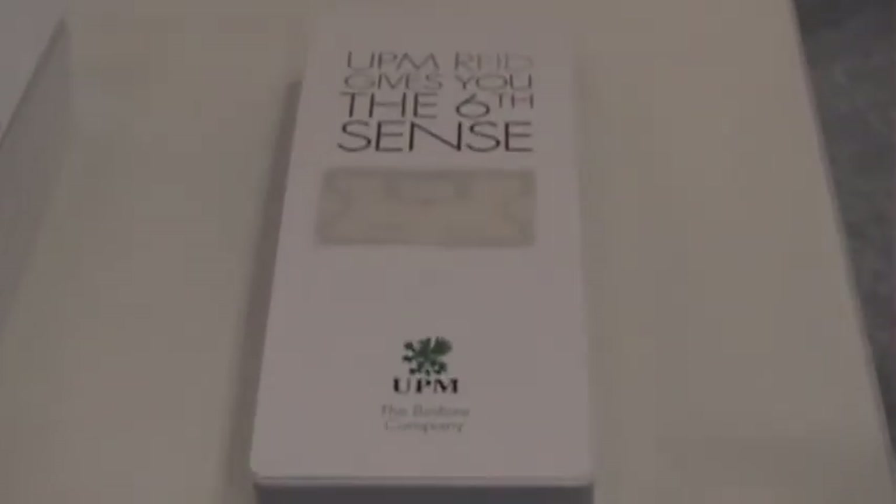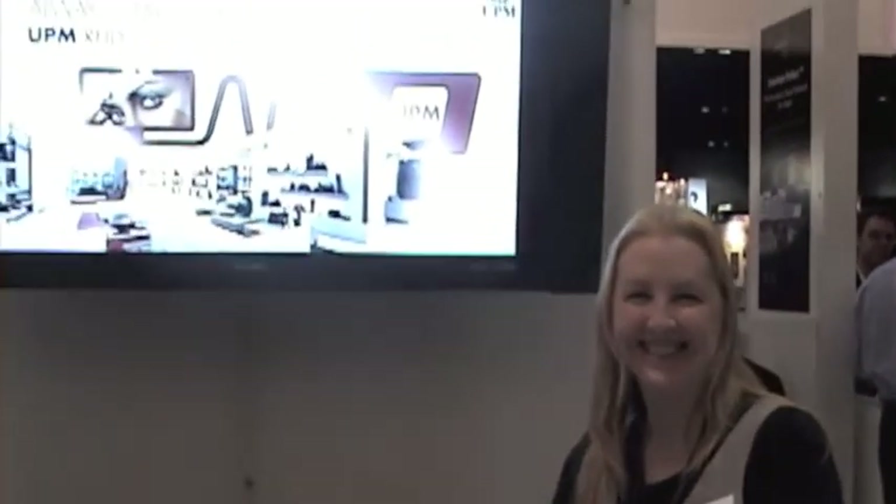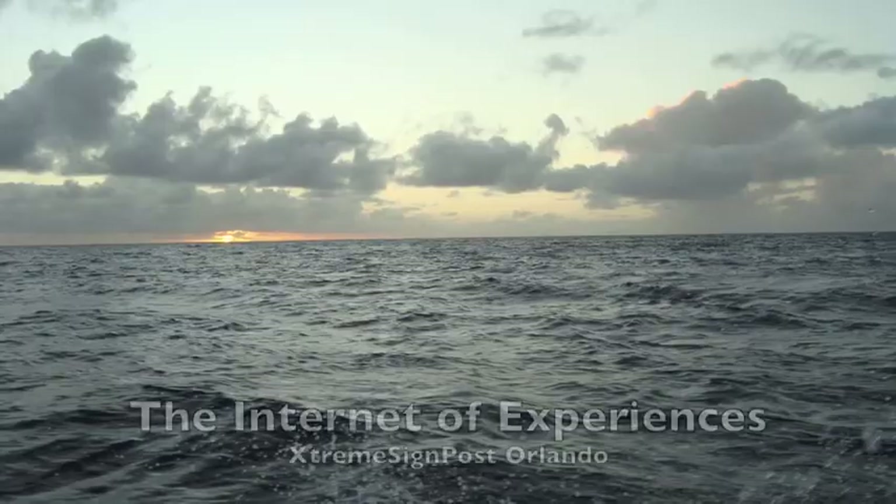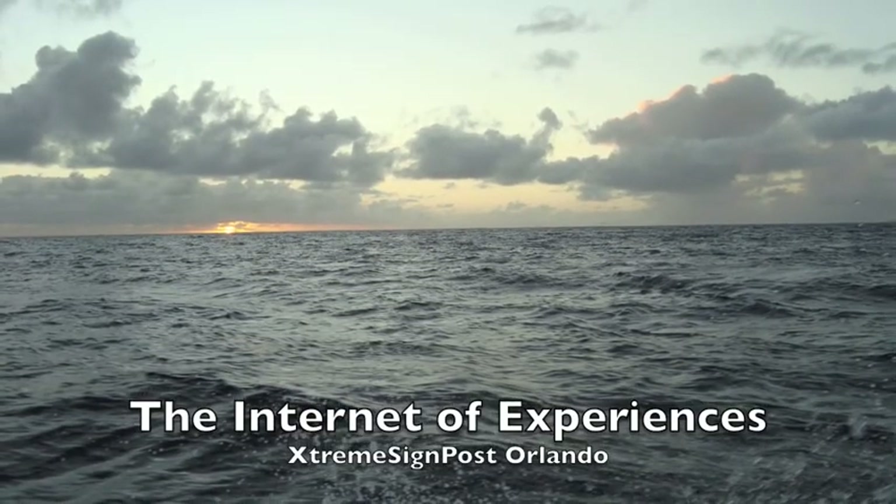Tag, shoot, and share. RFID consumer-based advertising. This is the year for NFC cell phones, applications, and tags. Go out and have some fun and then share it on the Internet of Experiences.